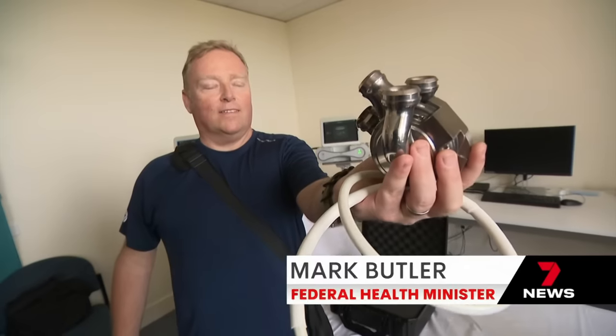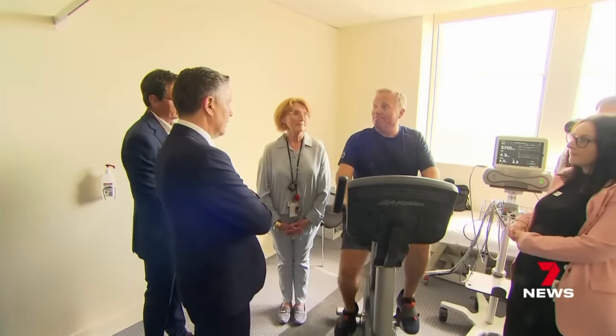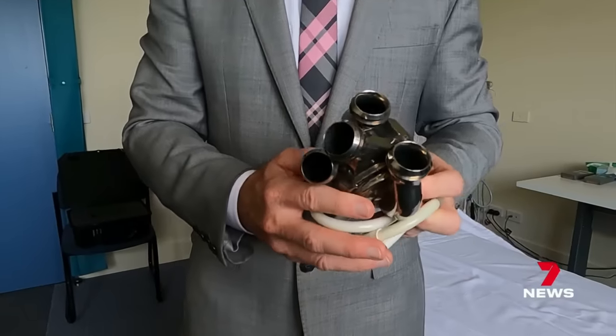A genuine game changer, a revolutionary technology. For those on the transplant waiting list, it brings hope. This would be something extremely exciting for those of us who are waiting for heart transplants.